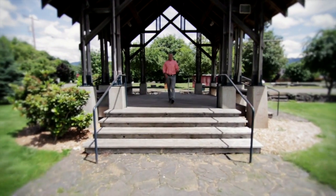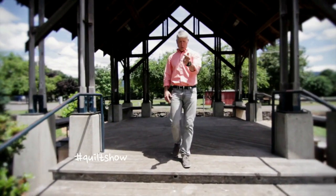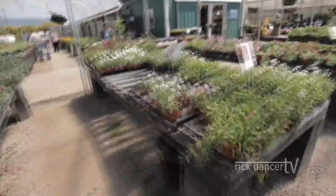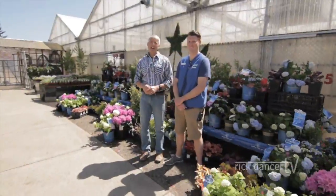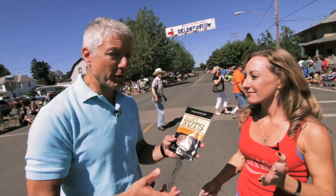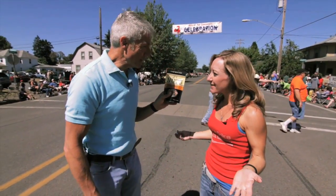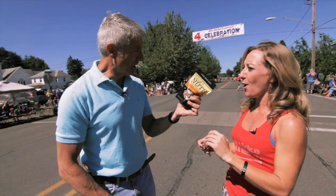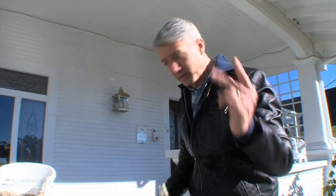Coming up on Rick Dancer TV, we've got Coburg, the car show, the quilt show, the antique fair. Rick Dancer TV is about information. Welcome to Rick Dancer TV — obviously we're in the mood like you probably are too. It's also about attitude. Emma, have you ever tried Doug's Nuts? They come in a sack — this little bag right here. It's about introducing you to the people that make this such a great place to live.